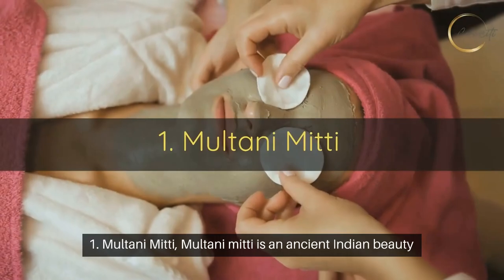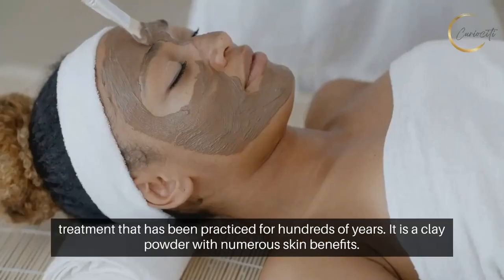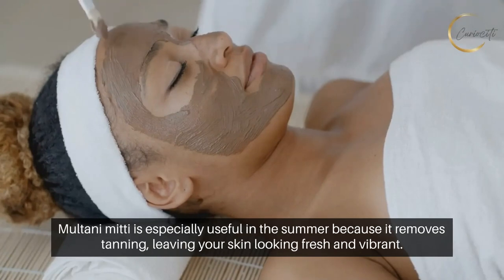Number one: Multani Mitti. Multani Mitti is an ancient Indian beauty treatment that has been practiced for hundreds of years. It is a clay powder with numerous skin benefits. Multani Mitti is especially useful in the summer because it removes tanning, leaving your skin looking fresh and vibrant.